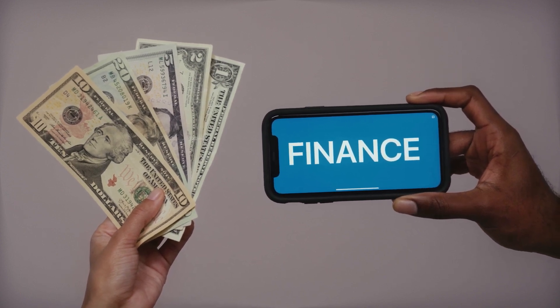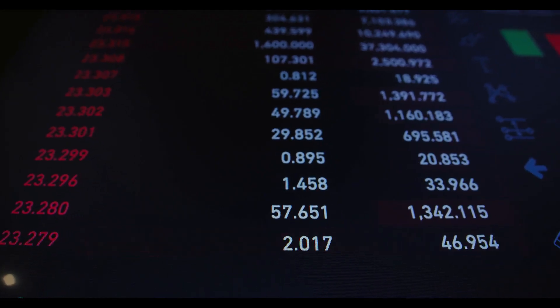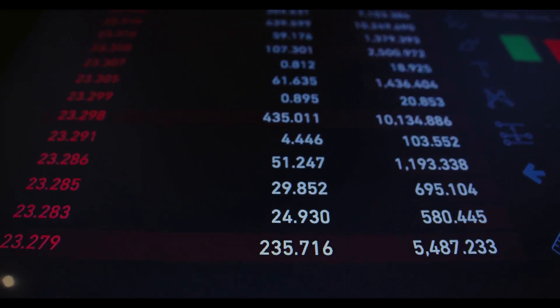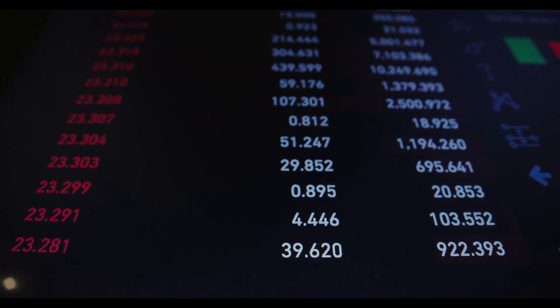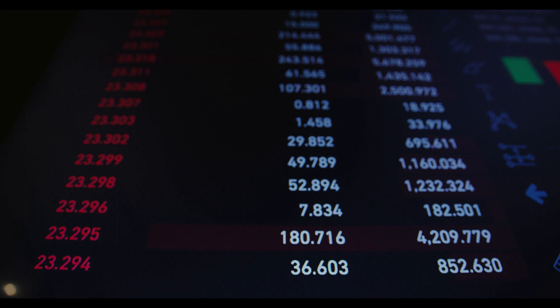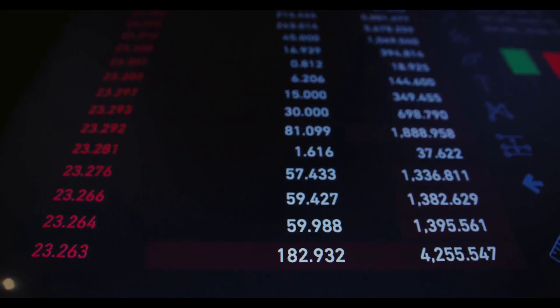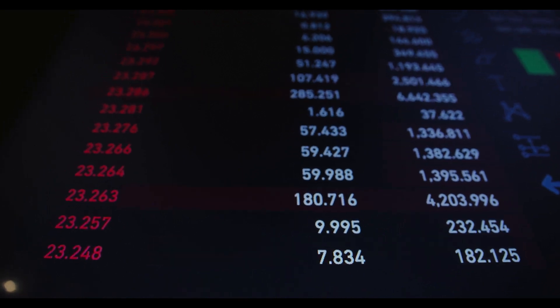How to buy Polkadot with KuCoin: Step 1 — Sign up for a KuCoin account. First, download the KuCoin app and create an account. Be sure to enable two-factor authentication (2FA) for added security. To execute transactions, you'll need your photo ID and proof of residency, so keep it on hand. KuCoin will check to verify your identification.